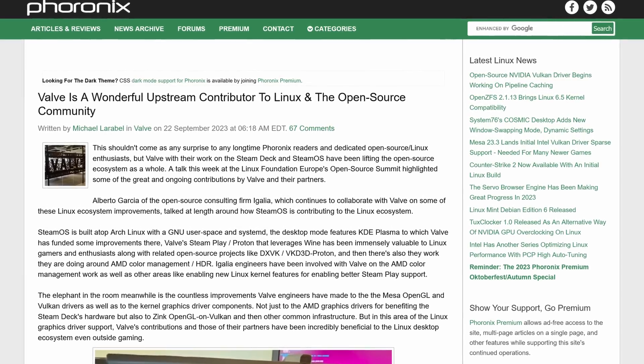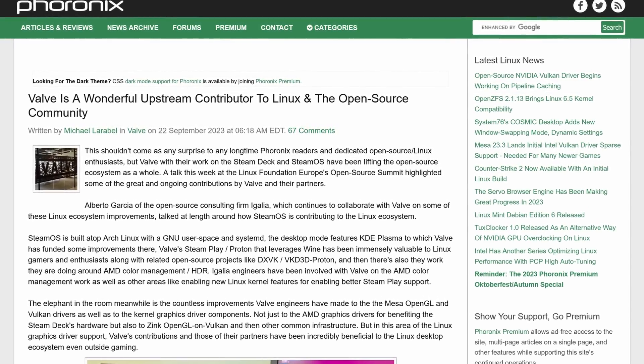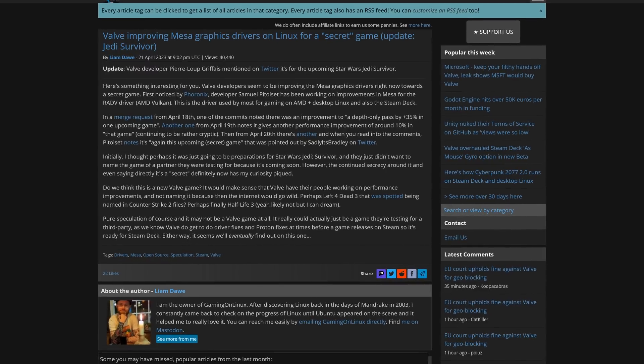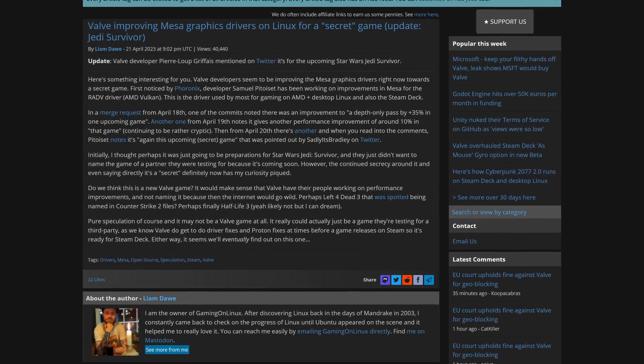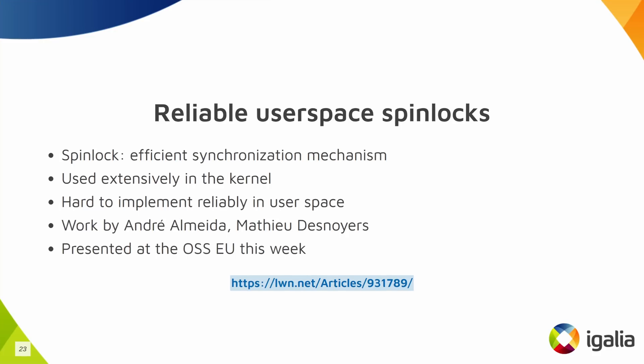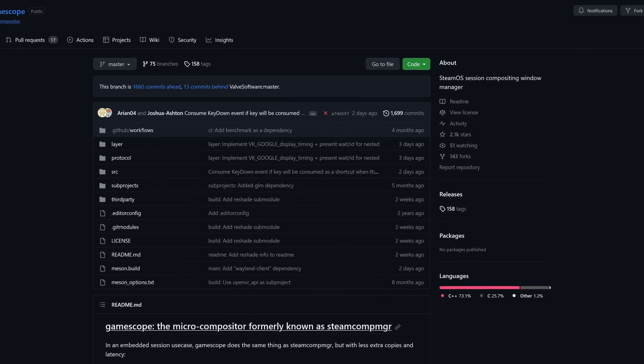There was a fascinating read over on Phoronix about Valve this week and their contributions to the free and open source world, titled 'Valve is a Wonderful Upstream Contributor to Linux and the Open Source Community.' The article provides a quick overview of the ways Valve is helping improve the free and open source desktop — from improving Steam Deck specific kernel modules to improving Mesa's OpenGL and Vulkan drivers. They also improve many tools they depend on, including case-insensitive file system support on Linux, various kernel features, the GameScope compositor for Wayland, and their contributions to Flatpak.